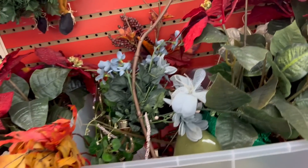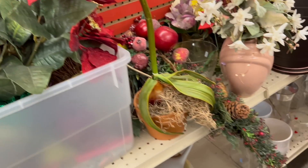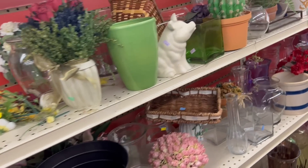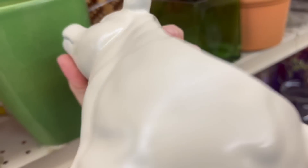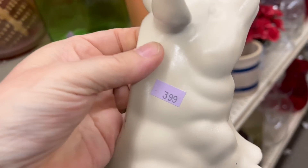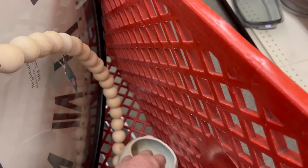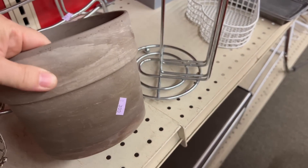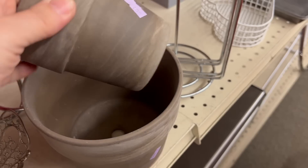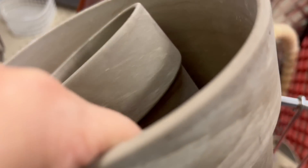This is a good place to get your fall decor — here's some leaves you can add. Oh look who's hiding here — it's a flower planter. I think we're gonna have to get that. I love these — look at the color of them. They're just the perfect shade. I'm gonna put them in the basket.